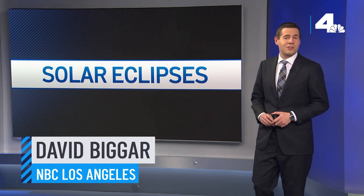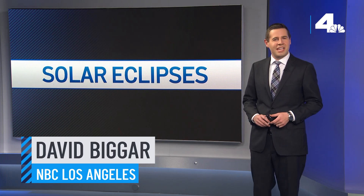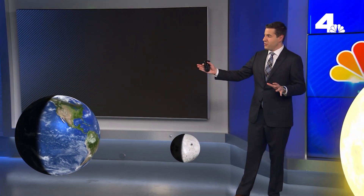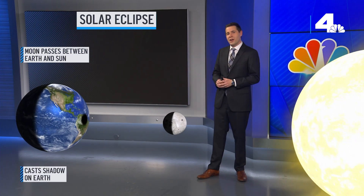An annular solar eclipse will happen on October 14th. So what causes a solar eclipse and what will we see in California? Let me explain. A solar eclipse happens when the moon passes between the earth and the sun and is positioned just right to cast a shadow on the earth.